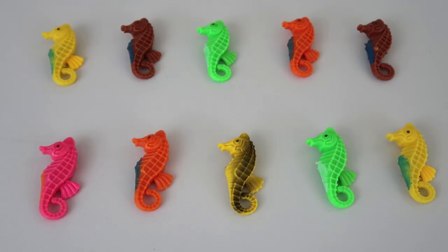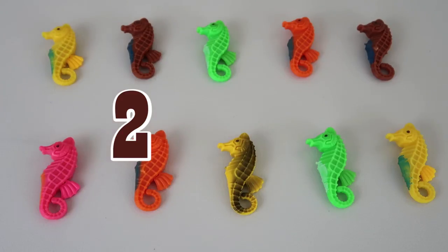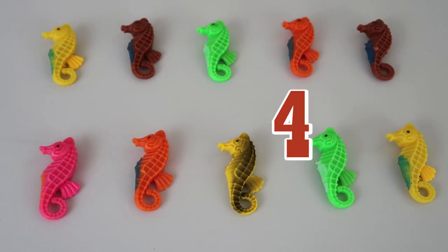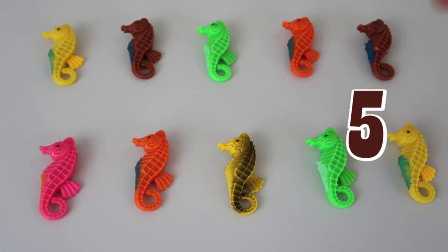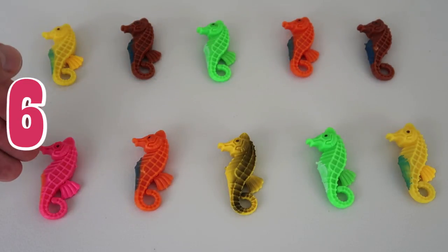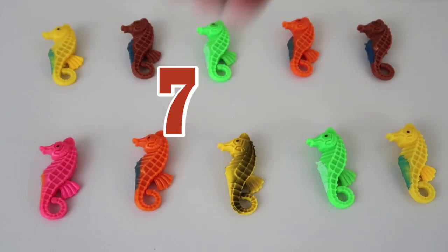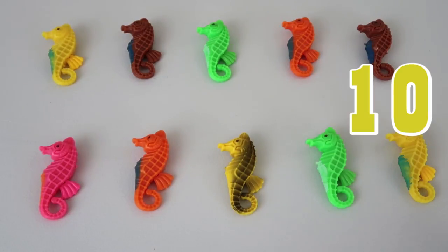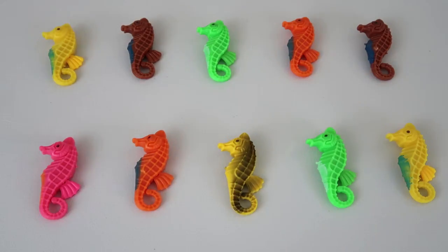Let's count them forwards now! 1! 2! 3! 4! 5! 6! 7! 8! 9! 10! Those are our seahorses! 10 seahorses!